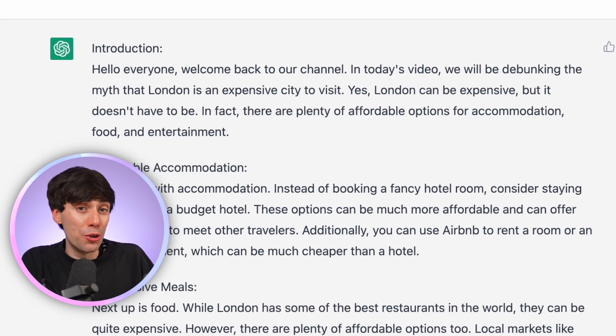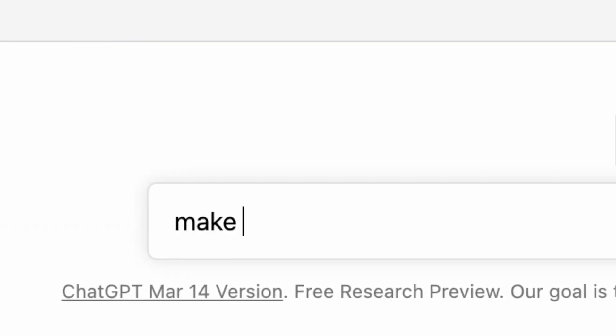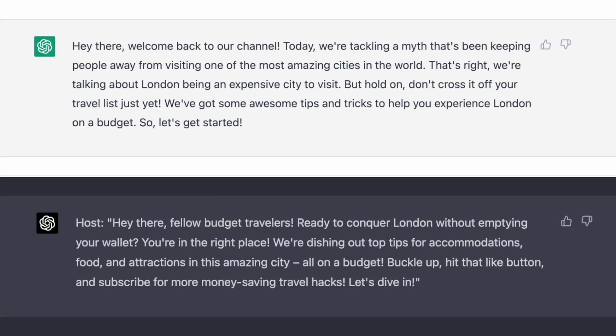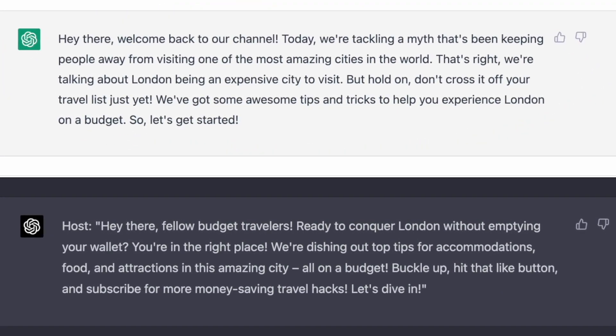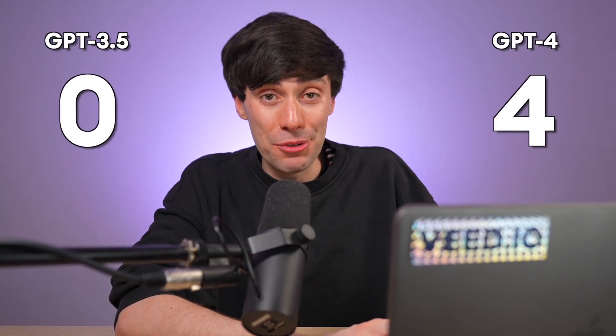Another method I use to improve scripts is to take the auto-generated intro and tell the AI to make this YouTube intro faster and more engaging. Just look at these two different responses. I think the GPT-3.5 version is a bit more generic and vague, whereas GPT-4 has written a shorter, snappier intro. And that makes it 4 for 4 for GPT-4.